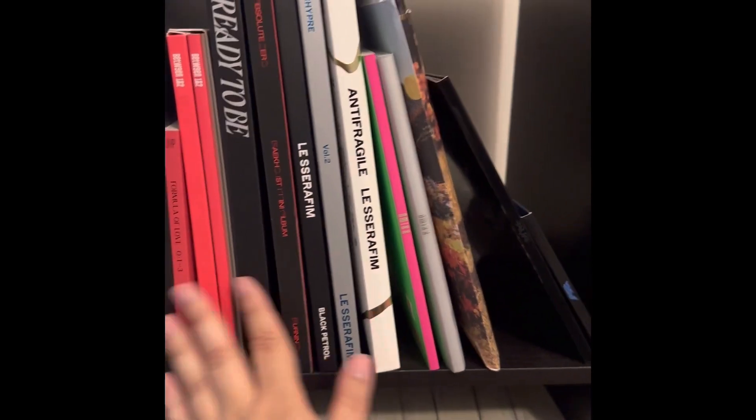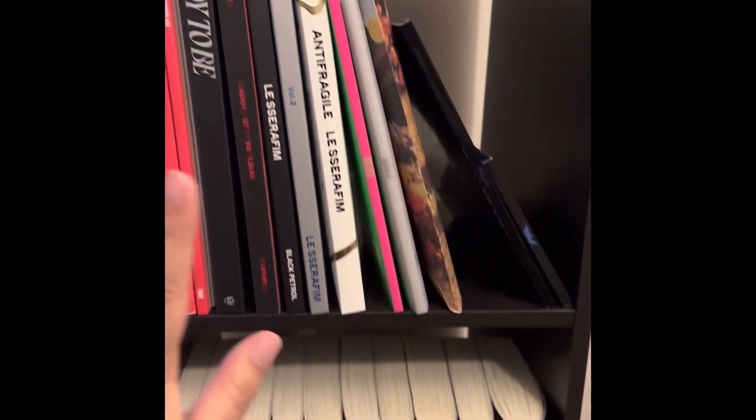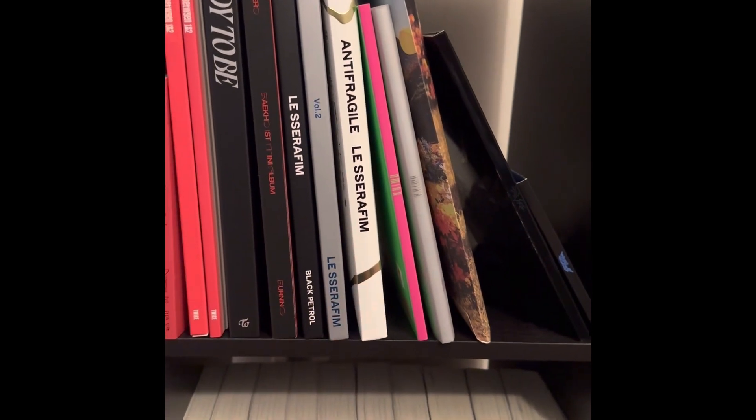So basically right now, this shelf has my other albums. The rest of the space has books and stuff, but I'm sure this will grow and I'll just have to move things around.